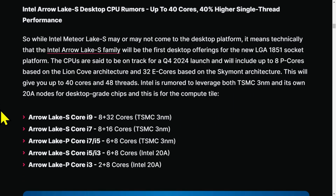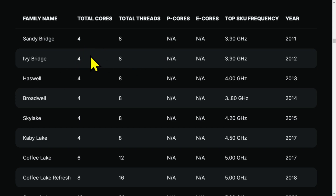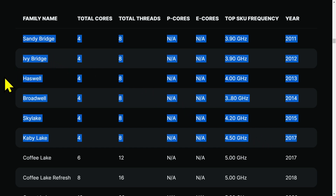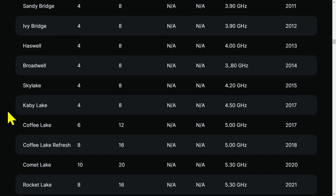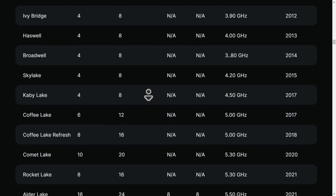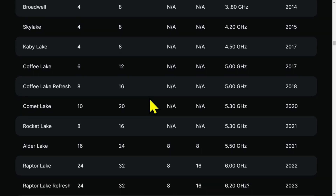Four cores, eight threads repeated endlessly — this is why Intel became a joke for a long time. They went to six, then eight, giving us these little baby steps. Then we got Comet Lake with 10 cores — the i9-10900K. Then Rocket Lake went back to eight cores because it was 10 nanometer backported to 14 nanometer. Alder Lake went to 16 cores. Raptor Lake went to 24 cores. Raptor Lake refresh this year will be 14th gen, again 24 cores. Meteor Lake has been canceled.